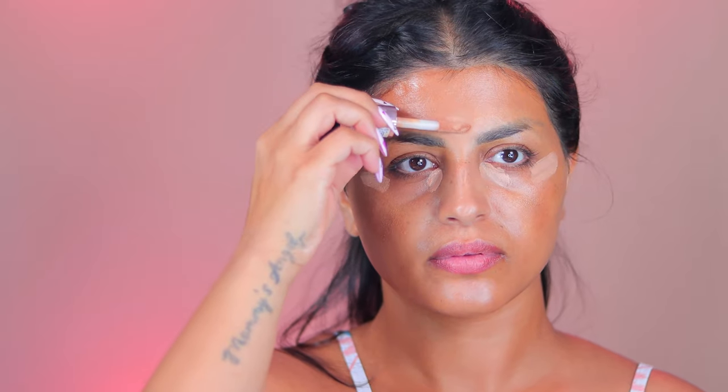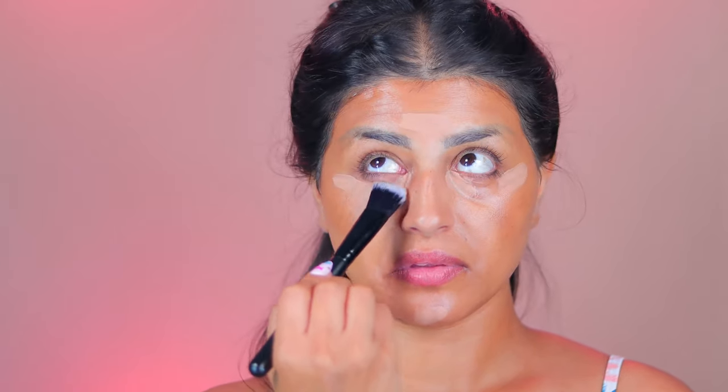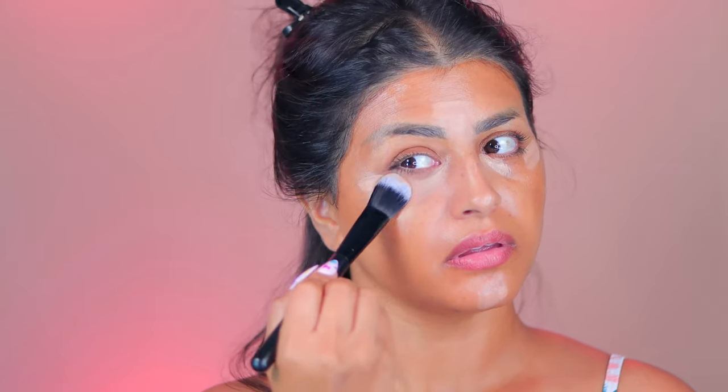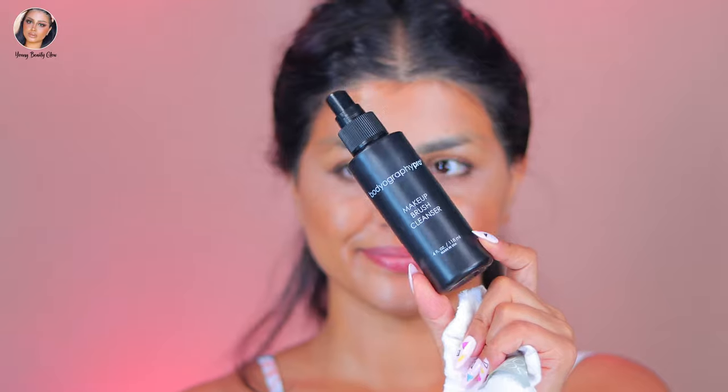Let's move to the next brush — the large concealer brush. I feel like concealers don't have any strict rules. I've seen people using their finger or a beauty sponge under the eyes, whatever works for you. But if you're working on a client, this brush is perfect because it's easy to apply, safe, clean, and easy to blend. This is brush number six. I love this brush — it covers so much area and the quality of this brand is so soft and smooth, it makes the under eyes very smooth.